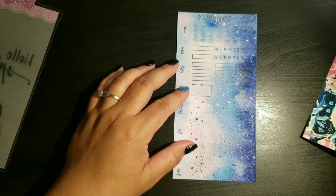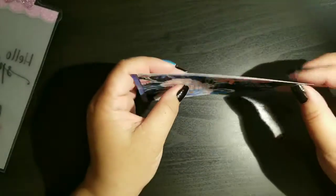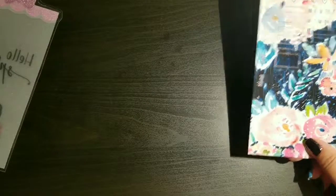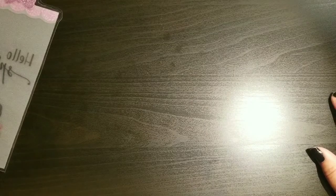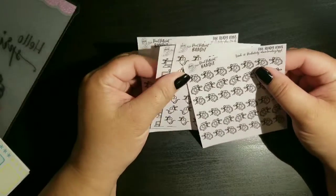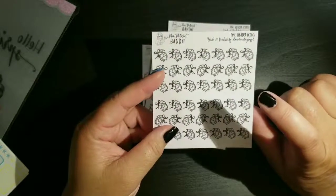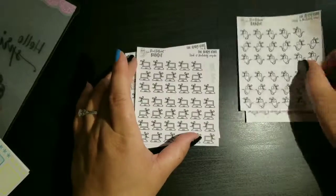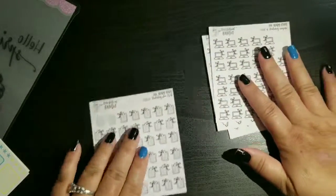I really wish I'd picked up more because they had another floral one. I'm hoping to shop tomorrow and I'll be looking out for my favorite shops. I have all my 2019 favorite sticker shops listed for two-dollar Tuesdays. Now I also wanted to show you some new printable shops I've been going to.